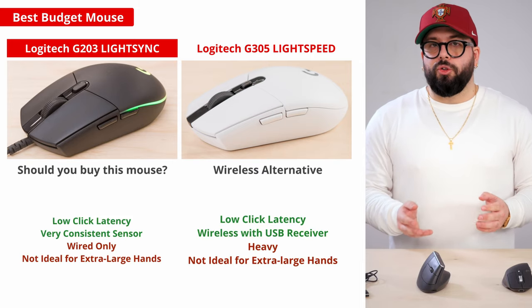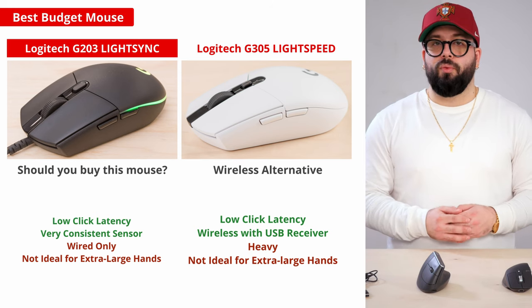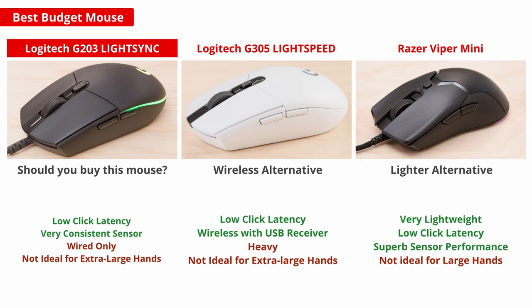If you're looking for a wireless alternative, the Logitech G305 Lightspeed also has exceptional performance and shares the same symmetrical shape as the G203. Or if you're looking for a lighter option that's even cheaper, take a look at the Razer Viper Mini.